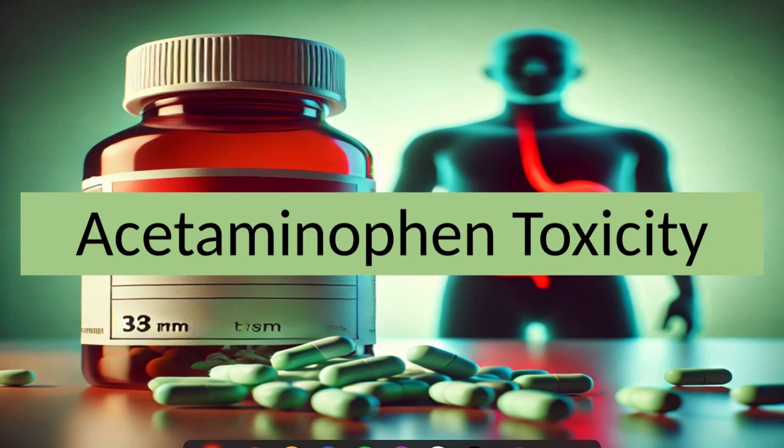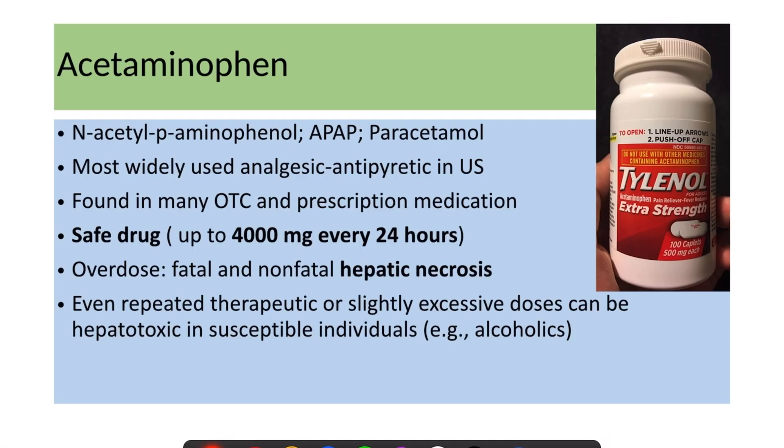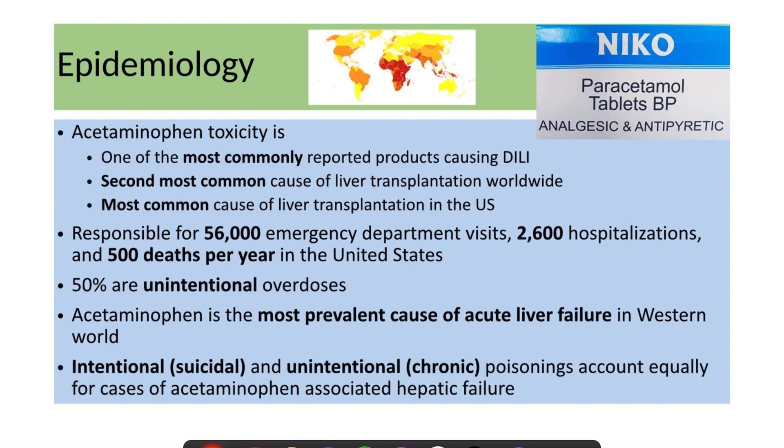Today we'll discuss acetaminophen toxicity. Acetaminophen is the most widely used analgesic and antipyretic in the United States, found in many over-the-counter and prescription medications. It's a safe drug if used up to 4,000 milligrams every 24 hours. However, overdose can lead to fatal and non-fatal hepatic necrosis. Even repeated therapeutic or slightly excessive doses can be hepatotoxic in susceptible individuals, such as those with a history of alcohol intake or chronic liver disease.